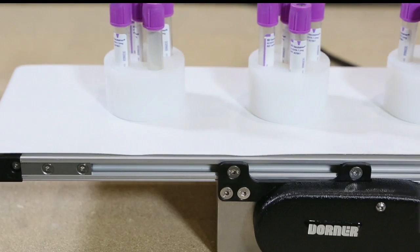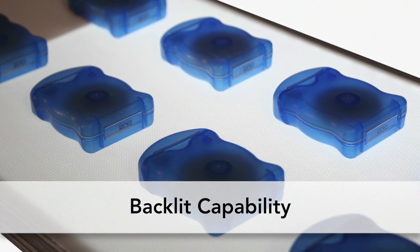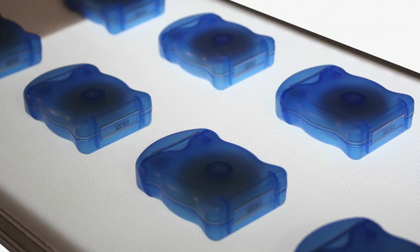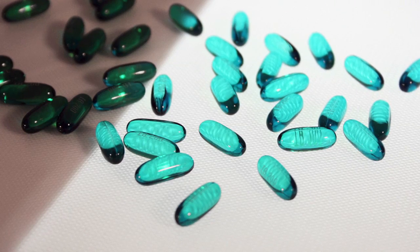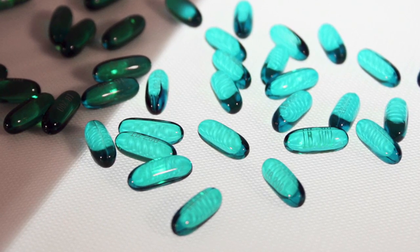The 1100 Series is industry ready with a clean room class 100 certification and FDA approved belting. It can also be equipped with an LED backlight for inspection and quality control. The light provides a contrast between the product and conveyor belt for both visual inspection and vision system interface.